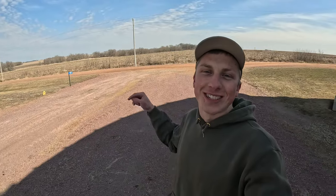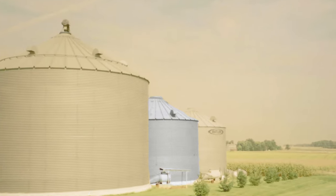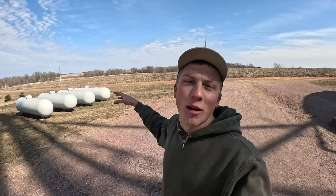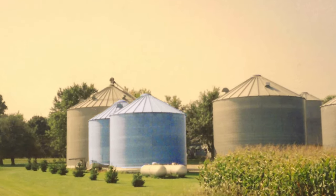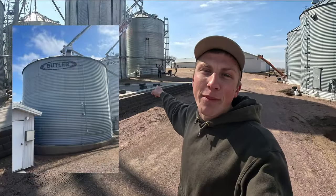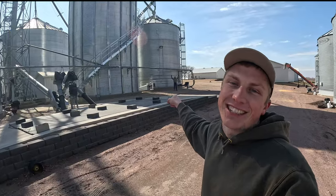The first stop on the tour is right here, where, as previously mentioned, my great-grandpa built a 7,000-bushel bin, which is no longer here. The second bin ever built on our farm was another 27-foot diameter, 7,000-bushel bin, which was right here. Eventually, as we built the leg, we moved it over here to our dry bin, where my brother Mason is standing.